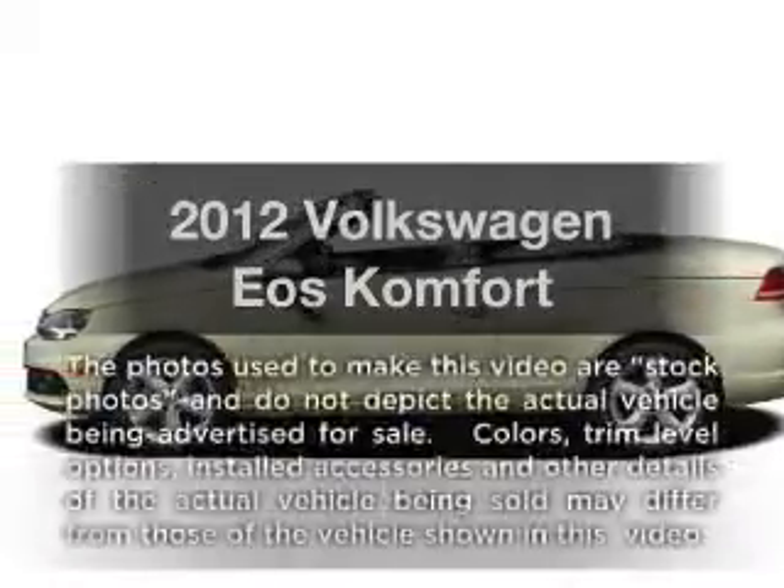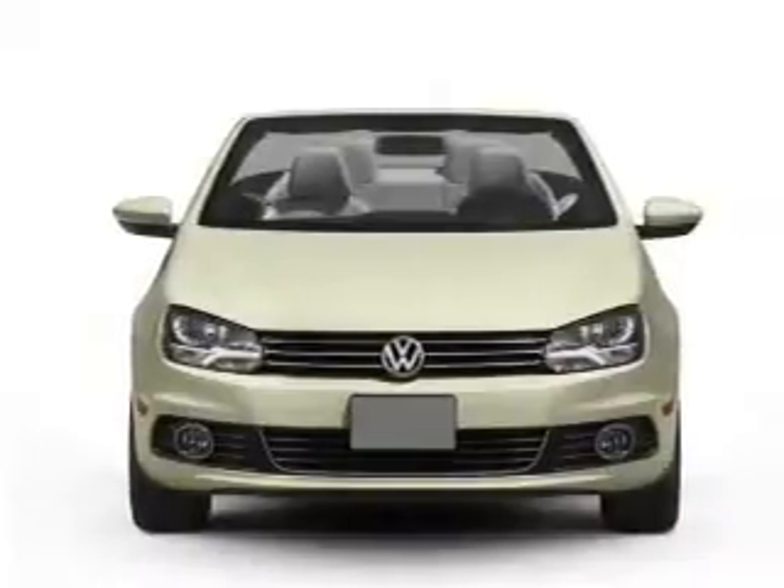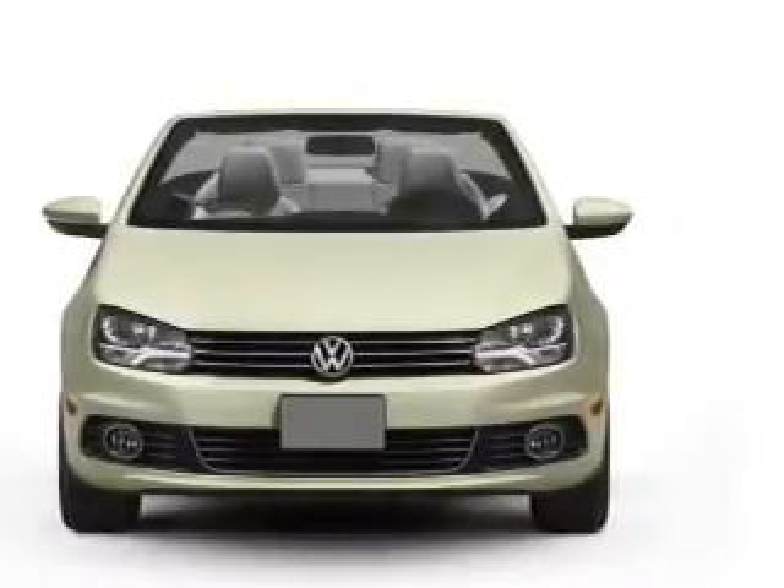Presenting the 2012 Volkswagen EOS. This is the set of wheels you've been looking for, with an efficient four-cylinder engine that responds smoothly to its six-speed automatic transmission.